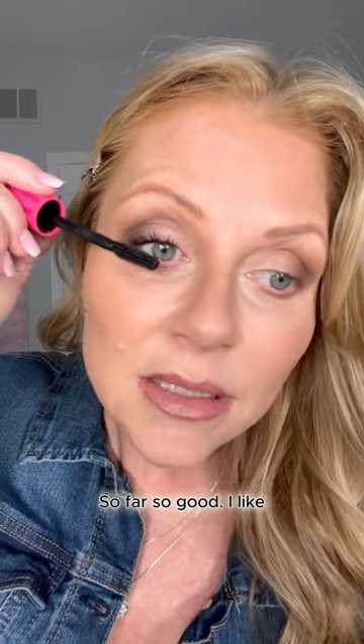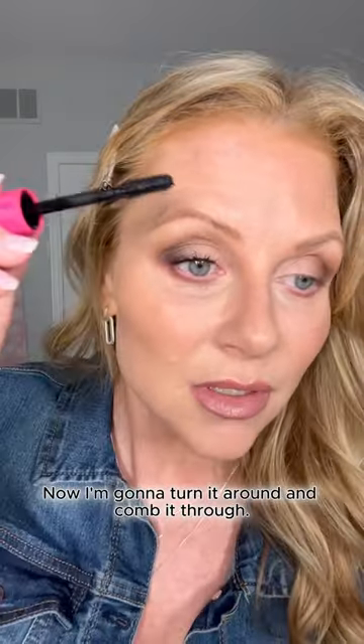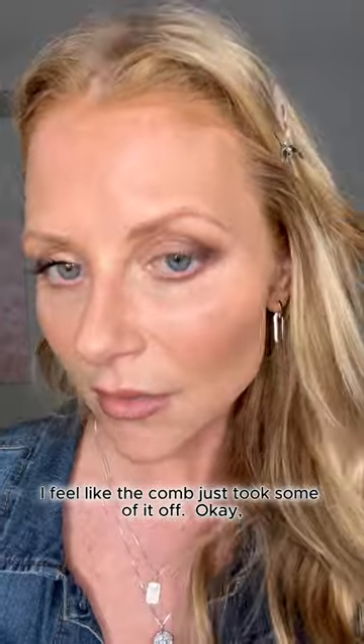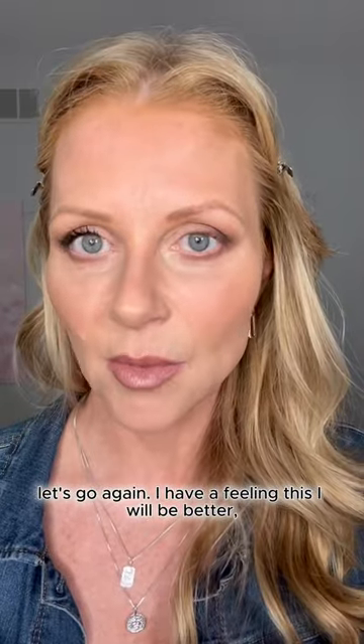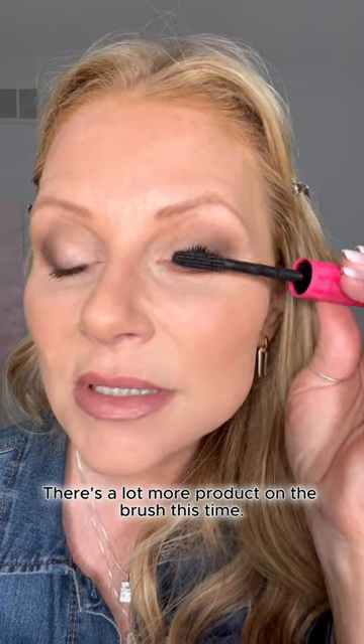The convex brush is so good. I like the brush actually — it's not getting messy on my lid. Now I'm going to turn it around and comb it through. I feel like the comb just took some of it off, but let's go again. I have a feeling this will be better because that was my first go. Yeah, there's a lot more product on the brush this time.